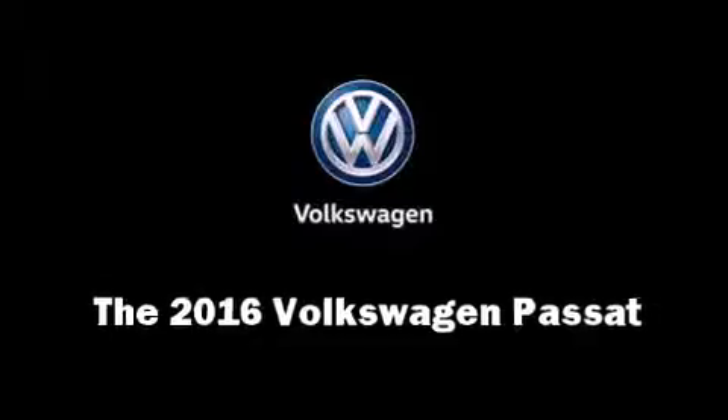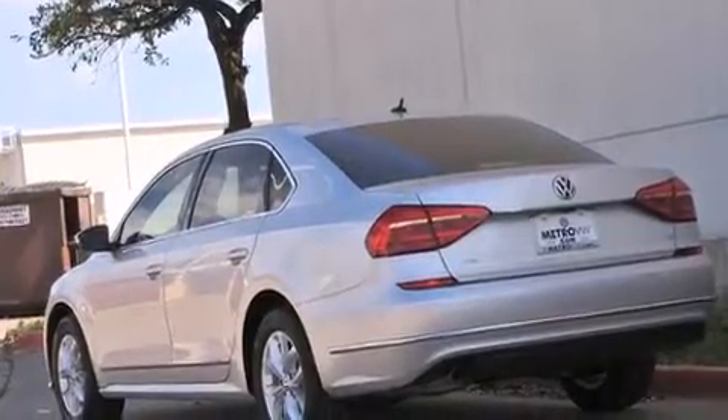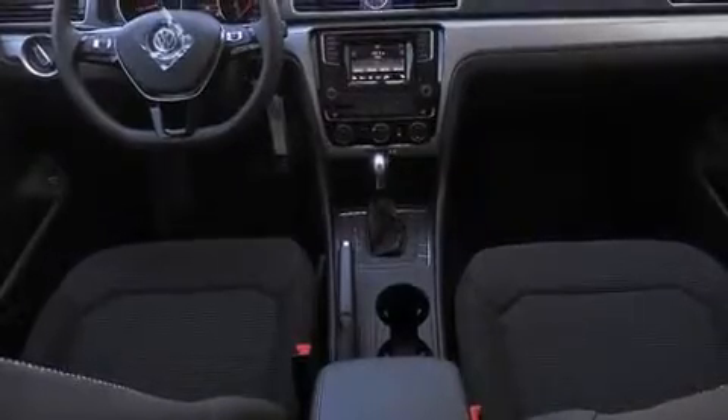The 2016 Volkswagen Passat. This four-door, five-passenger sedan will allow you to take command of the road with confidence. The aerodynamic exterior design both looks good and enhances fuel economy, providing a smooth and predictable driving experience.